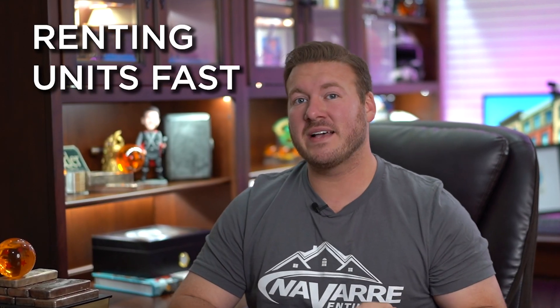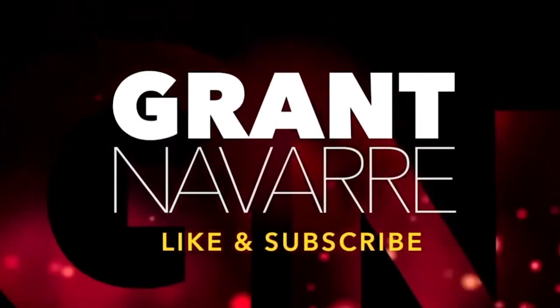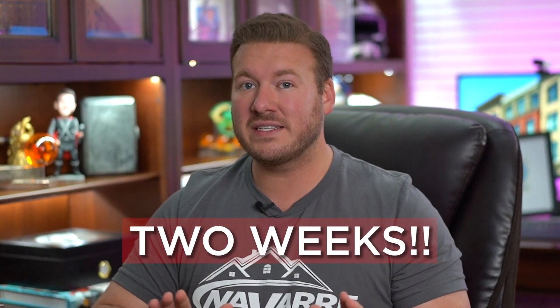Hey everybody, it's Grant and today we're going to be talking about one of the biggest things in real estate, and that is renting units fast, but to quality tenants. I'm going to give you a six-step process in renting these units fast, and I'm also going to give you a personal example on how I built eight units here on this channel and rented them all out within two weeks of posting them.